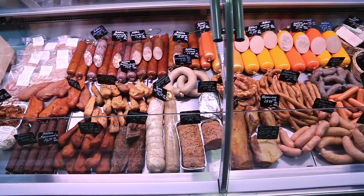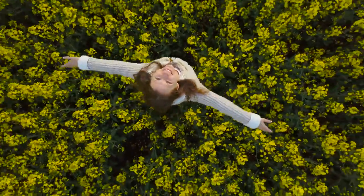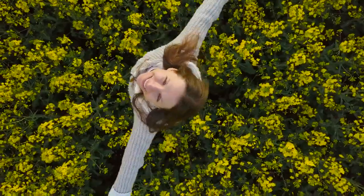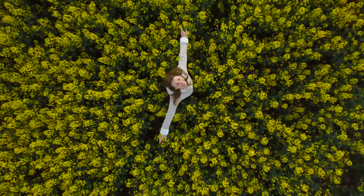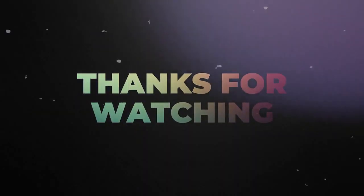There you have it — 10 cancer-causing foods to avoid at all costs. By making conscious choices and opting for healthier alternatives, we can reduce our exposure to potential carcinogens and promote overall well-being. Your health is in your hands. Thanks for watching, and I'll see you in the next video.